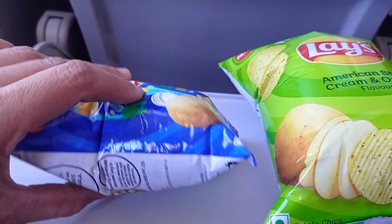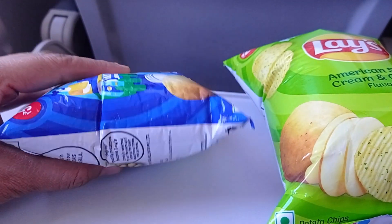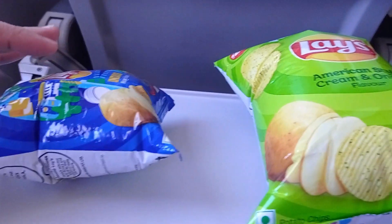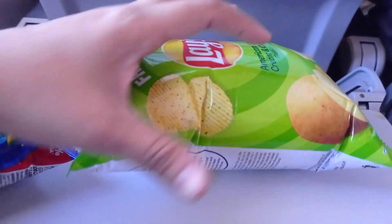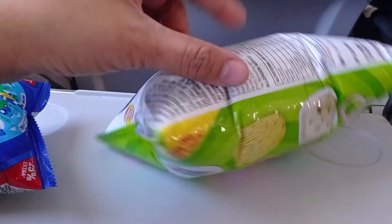The gas in the chips packet was filled on ground. The amount of air inside the packet and the air pressure stays the same at higher altitudes. However, the surrounding air pressure has decreased as compared to what it was on the ground, which makes the packet expand.